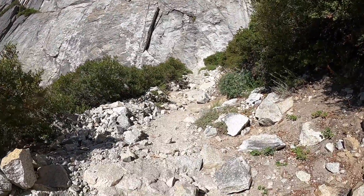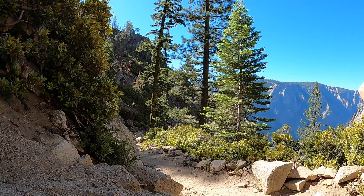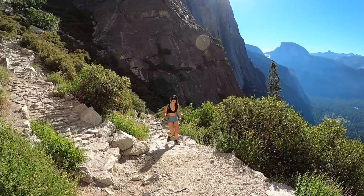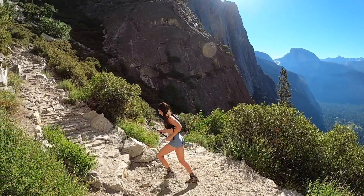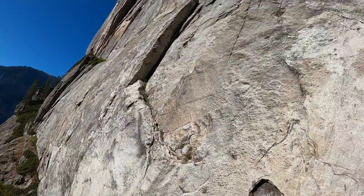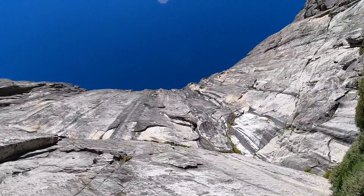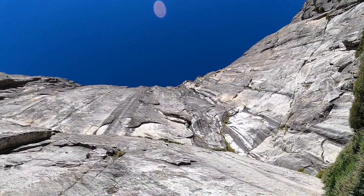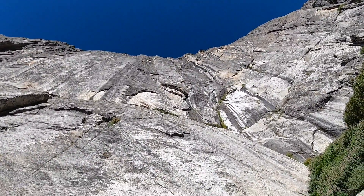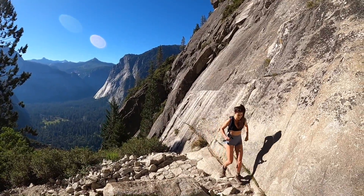Okay, back to the trail. As Elise ascends the switchbacks, I'm considering just going straight up this rock face and meeting her at the top. But as I don't have any climbing ropes or any climbing skills, I guess I will join her on the switchbacks.